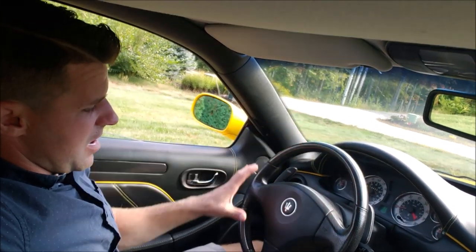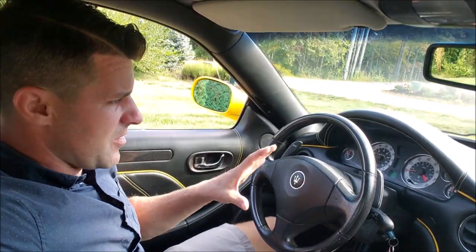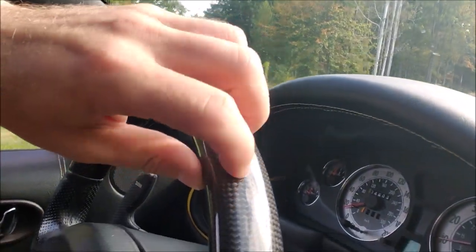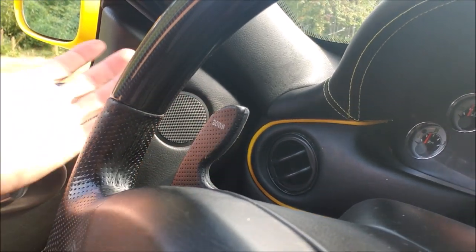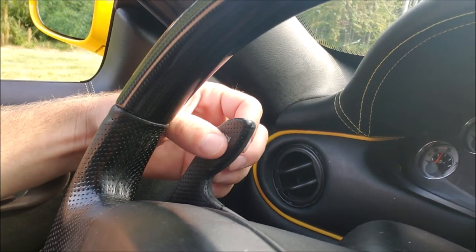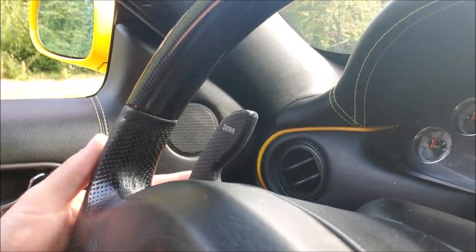While we're over in this area, I'll discuss the quality of the interior. The steering wheel is actually real carbon fiber, leather-wrapped on the edges, and even the paddle shifters are leather-wrapped as well. Over the 16 years since this car was made, even the writing on the paddle shifters hasn't worn off yet.